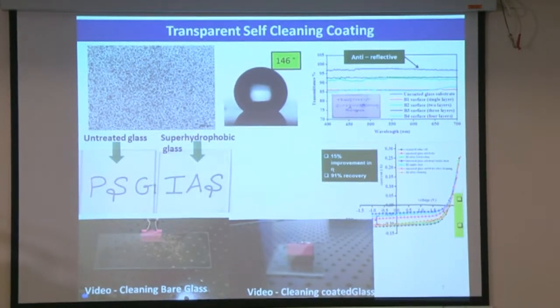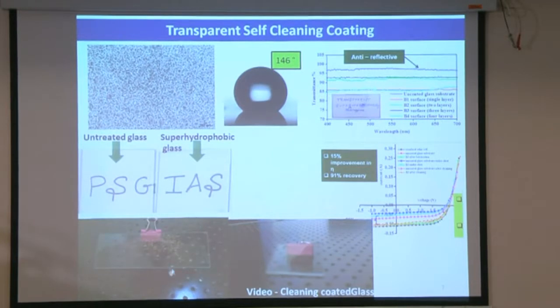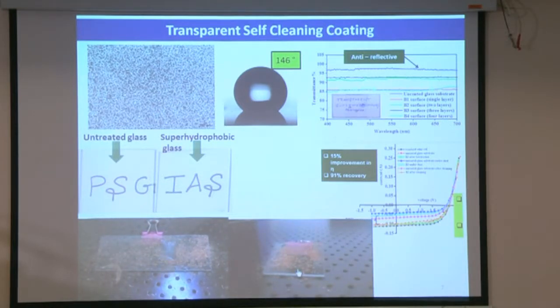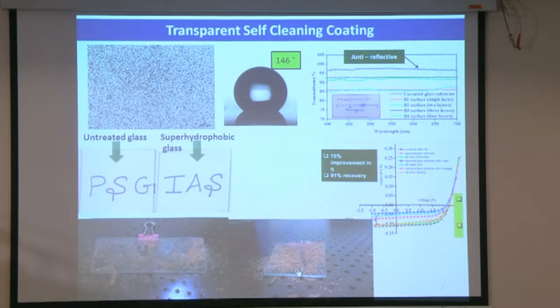You can see in the video — this is an uncoated glass. If you put a drop of water, you can see the behavior. Now this is a coated one. With very little water it can easily take off all the dust particles. So it is transparent and self-cleaning.